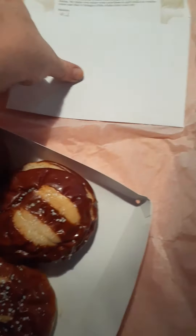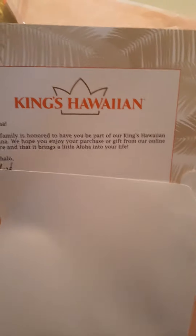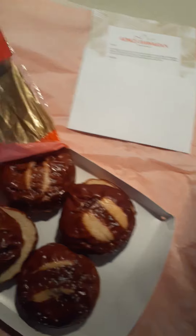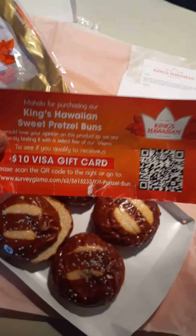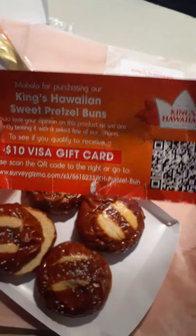They send it to you and you get free shipping when you order it. Right now it's sold out online, so you have to go to kingshawaiianbread.com and subscribe. The promo code was 'pretzel free ship.' I spent $4 per package — that's $8 with free shipping. And I filled out a survey online and I've got a $10 gift card coming to me, plus $5 additional for taking a picture of how we ate it.